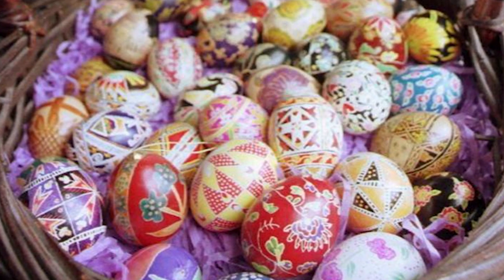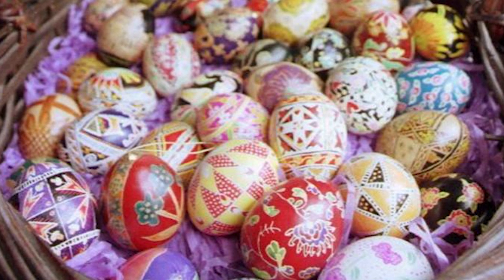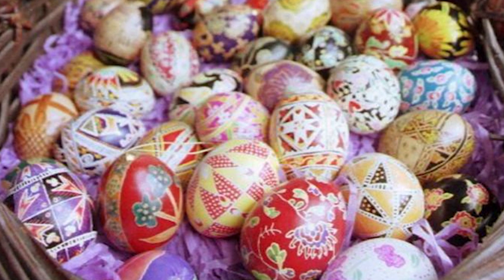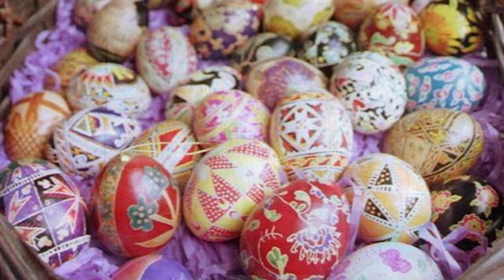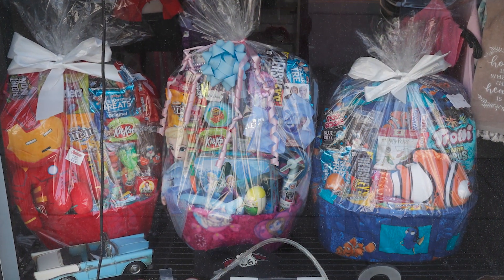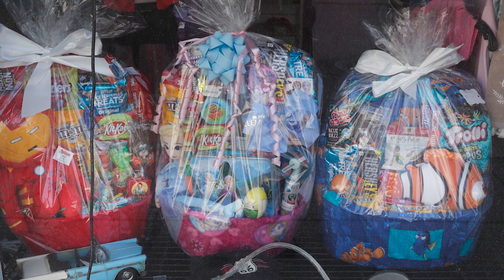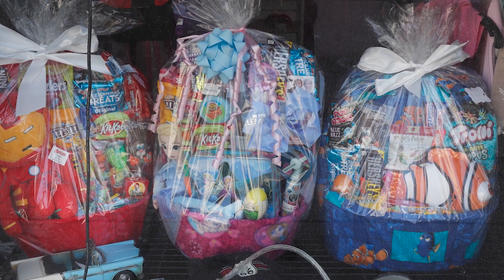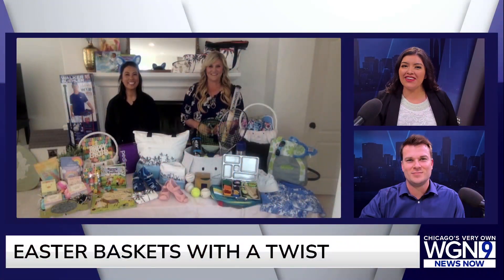Easter is almost here and that means the Easter Bunny will soon be hopping into homes to fill Easter baskets for kids of all ages. Easter eggs, candy, and other goodies are often found in the baskets, but creativity has no limits when it comes to helping the Easter Bunny fill those coveted Easter baskets. Joining us now with some ideas for themed Easter baskets are the founders of Family Entourage, Kelly Gillespie and Meiling Nazar. Welcome!